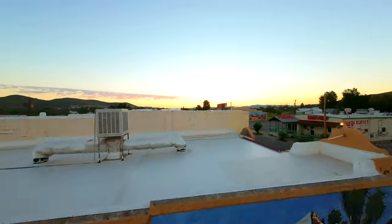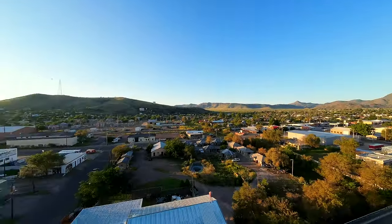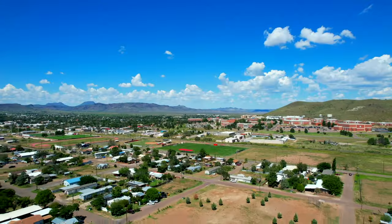Far out west sits one of the best-kept secrets of Texas. With an elevation of over 4,500 feet above sea level, weather that can rival Colorado, Alpine is a true desert oasis.